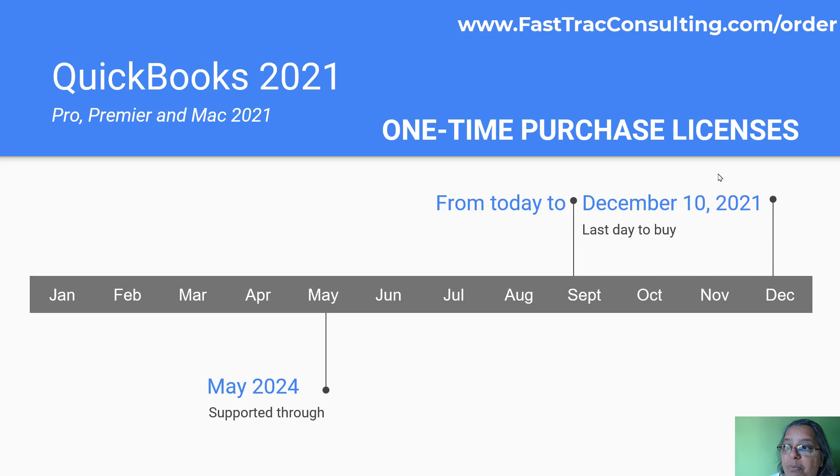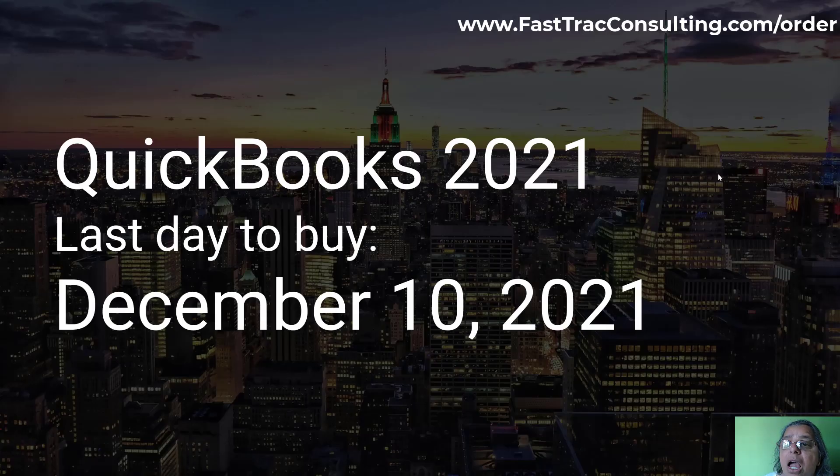The last date to purchase QuickBooks 2021 is December 10, 2021. So if you need an additional user, now is the time to buy those additional user licenses so you don't have to worry about it next year.